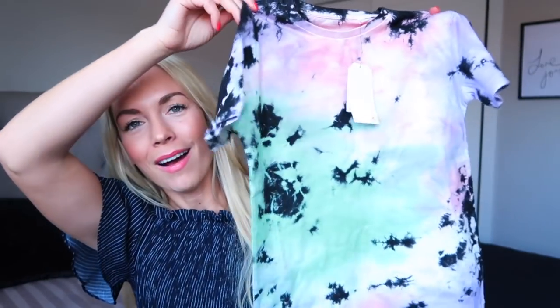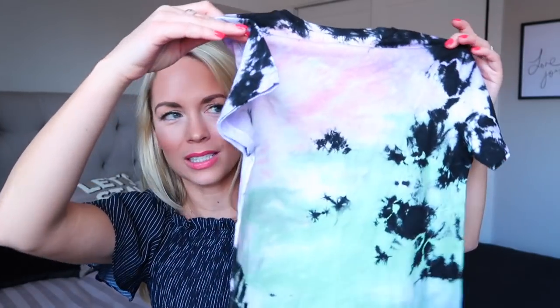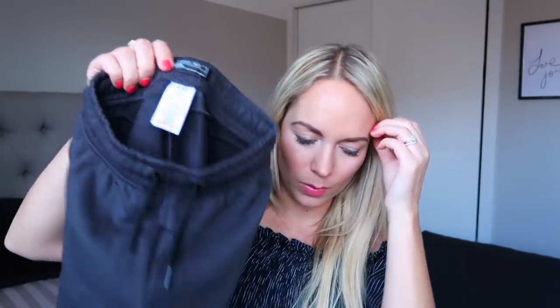The first thing we got from Next for the boys were these really cool tie dye t-shirts. I just love the colors on them — they look really, really funky. Tie dye must be on trend because it's everywhere, and even Matt has a tie dye t-shirt now. And then to wear with those t-shirts, we got them some really comfy sweat shorts. Our boys just want to be comfortable, and it's just practical to get shorts like this. They've each got these little sweat shorts in gray — you could wear that with a lot of stuff.